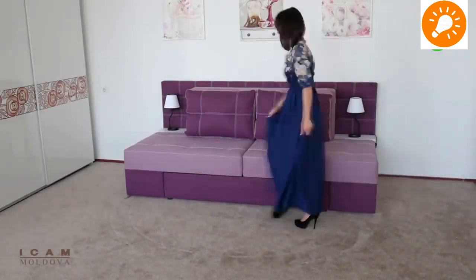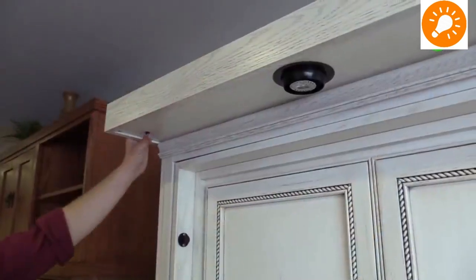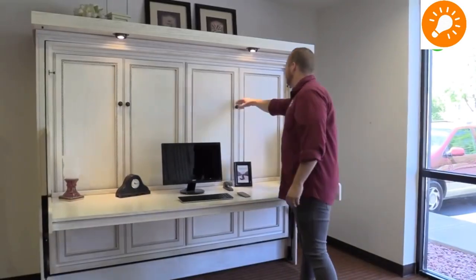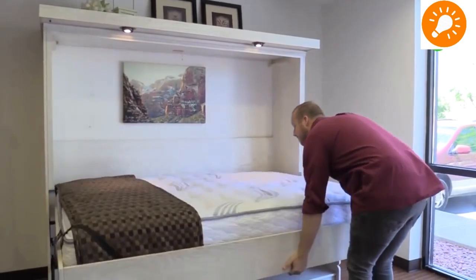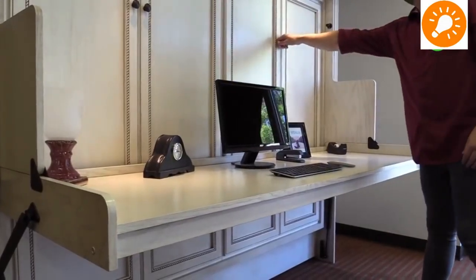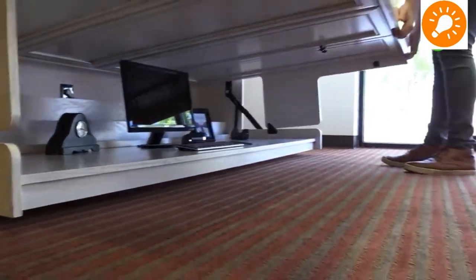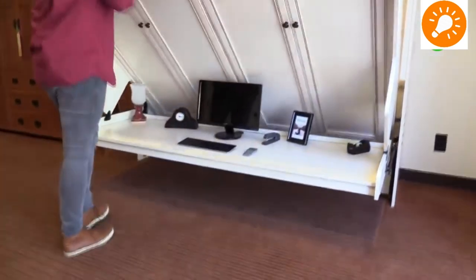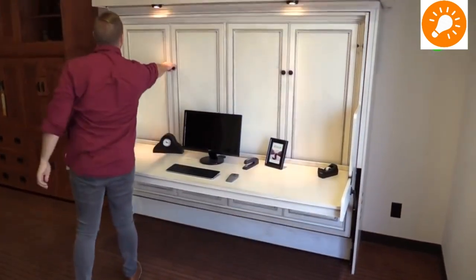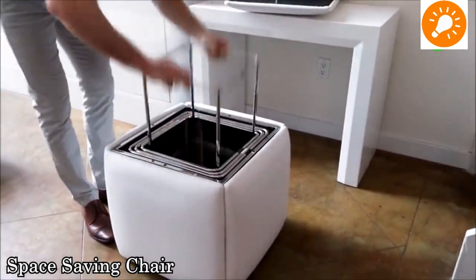Our second is a disappearing table-desk. You can use the desk during the daytime and it converts into a bed. This is wall-mounted and is very useful for small spaces — people living in condominiums and apartments will find it highly useful.